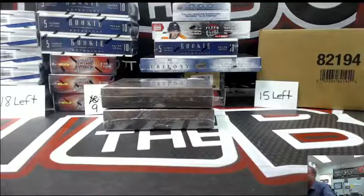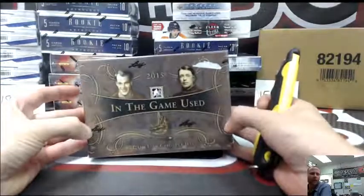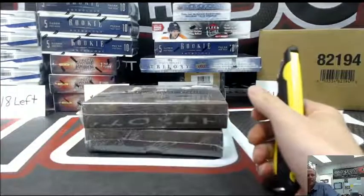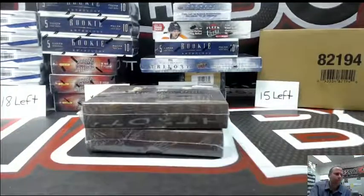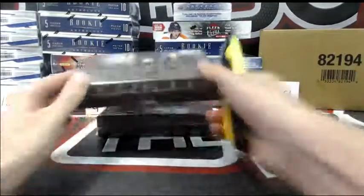Alright, welcome everybody. We're doing two personal boxes of the new 2015 In The Game Used, series 26. Get rid of my little mini window here. There we go, headshot gone. Alright, good luck, buddy.